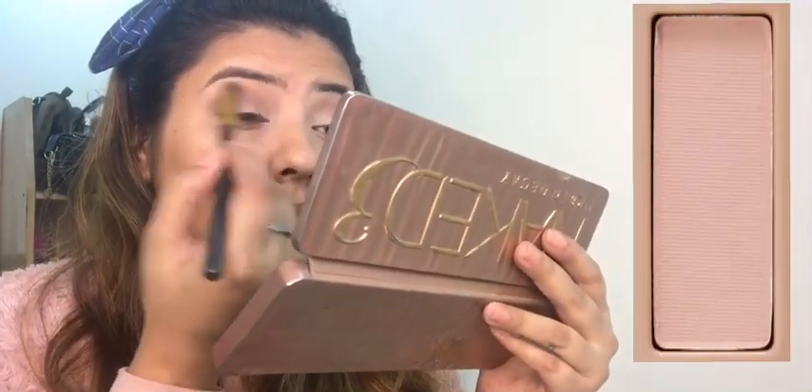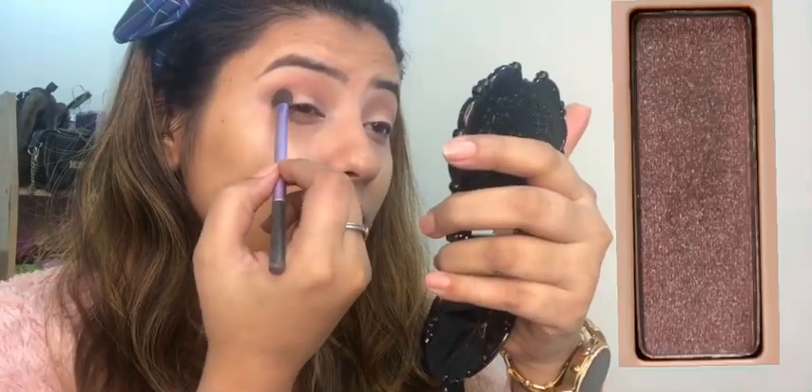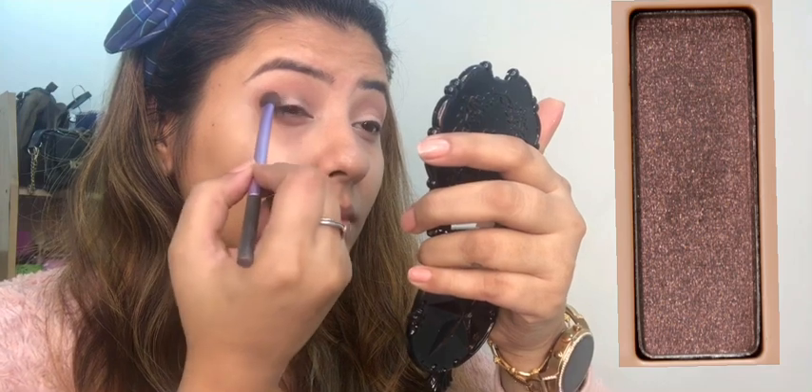After that I am using a little lighter shade than before. Now I am adding a dark shade to the corner of my eyes to give it density.